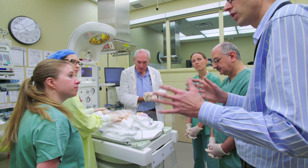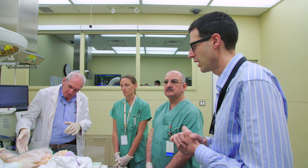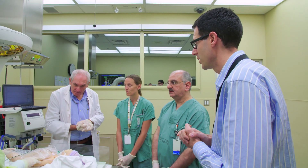Monica, if you could get the rapid sequence induction drugs ready, we'll give those through the IV we've established. We'll use a 3.5 endotracheal tube. Yasser, are you okay to place that? Yes. Thank you, Dr. Wiseman.